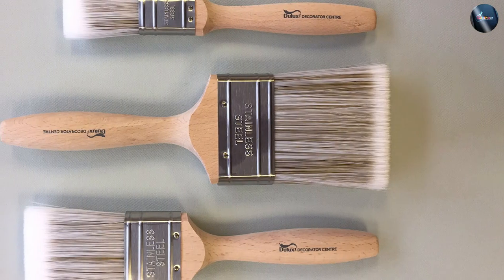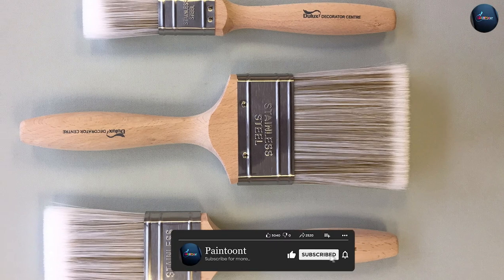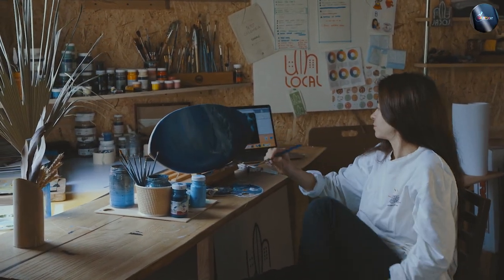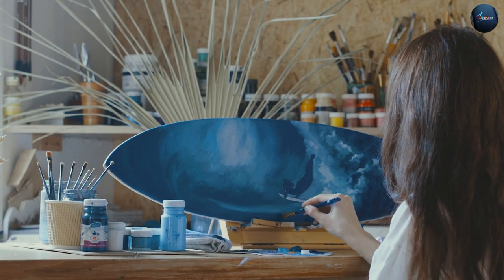Synthetic paint brushes, on the other hand, are made from man-made materials including nylon, polyester, and a blend of synthetic fibers. These brushes were introduced in the 1950s as a cheaper alternative to natural brushes and have since become increasingly popular among painters of all skill levels.